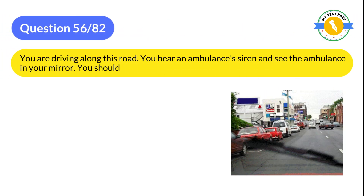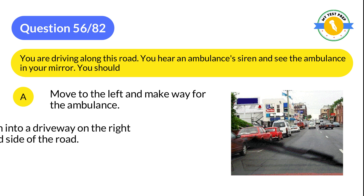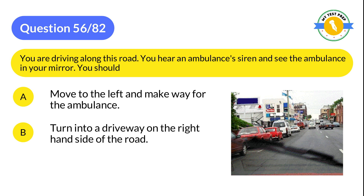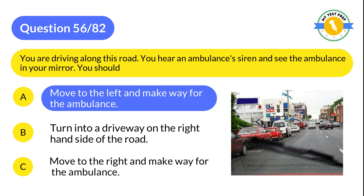Question 56: You are driving along this road. You hear an ambulance's siren and see the ambulance in your mirror. You should: A: Move to the left and make way for the ambulance. B: Turn into a driveway on the right-hand side of the road. C: Move to the right and make way for the ambulance. The correct answer is A: Move to the left and make way for the ambulance.